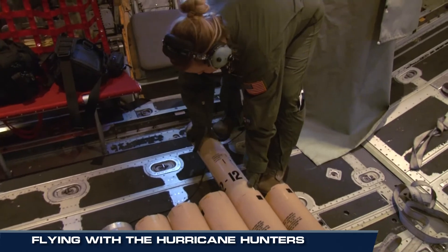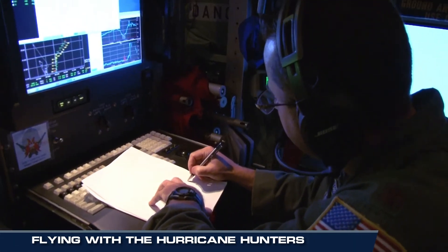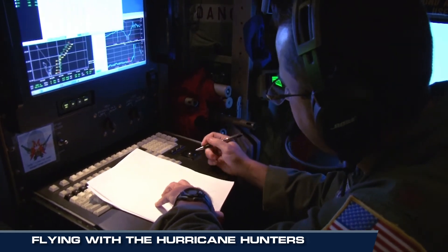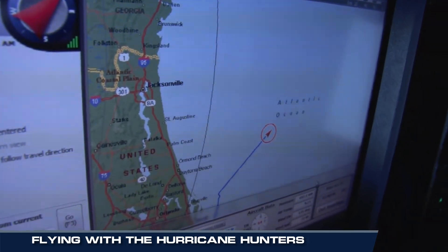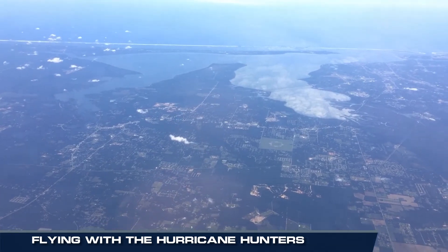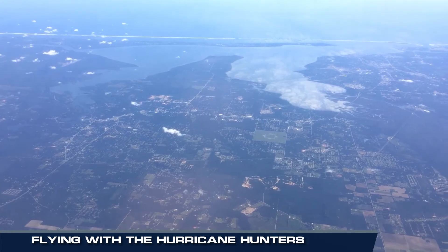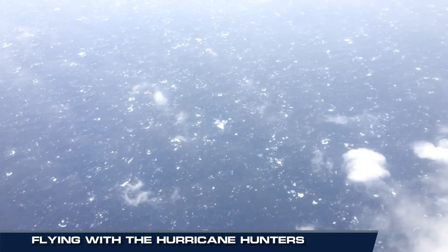With a total of six passes through the eye, the crew had completed their mission. They had sent a massive amount of data back to the National Hurricane Center to record Matthew's current intensity and to help predict its possible future track. With that done, it was time to go home and turn the continuing mission over to the next crew on its way out, once again, into the heart of the hurricane.